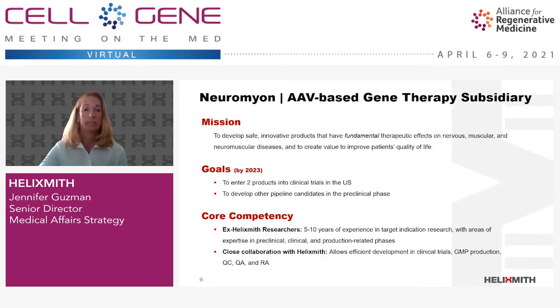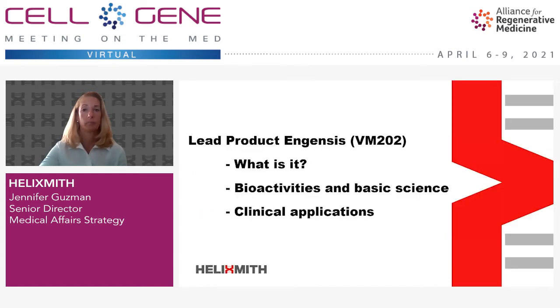We've also developed a subsidiary called Neuromyan, which focuses on our AAV vector technology. Our goal here is to have at least two products in clinical trials in the U.S. by 2023. During the rest of my presentation, I will focus on Ingensis, its proposed mechanism of action, based on our preclinical and clinical studies over the last 10 years, and different kinds of diseases that we're targeting.